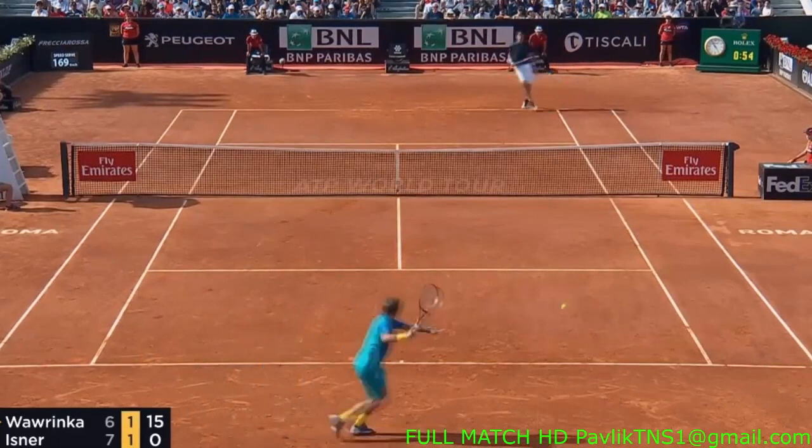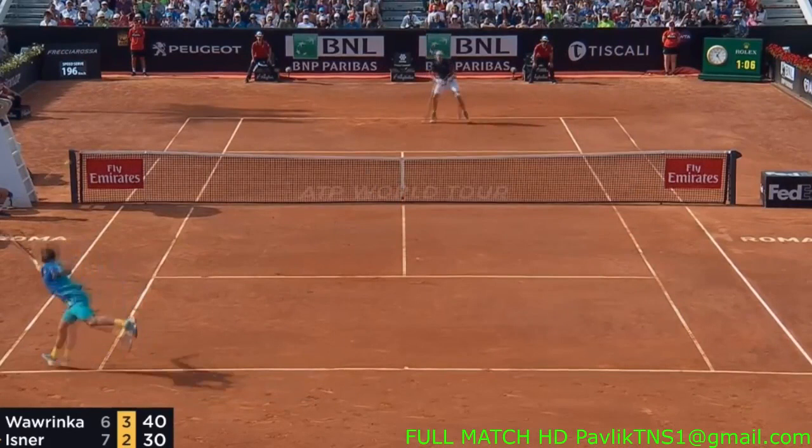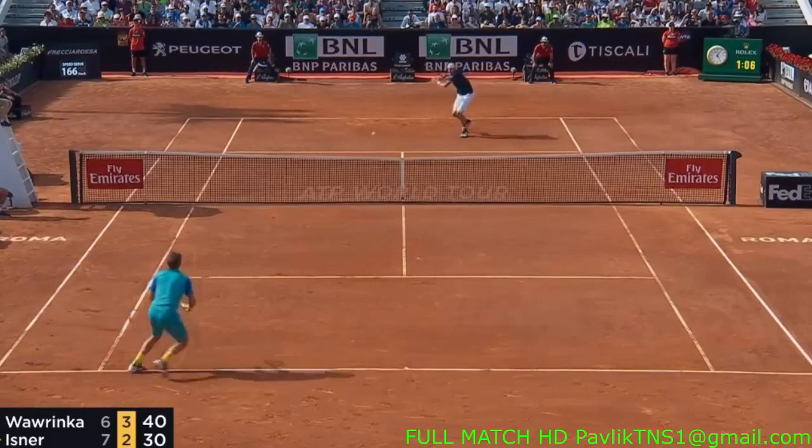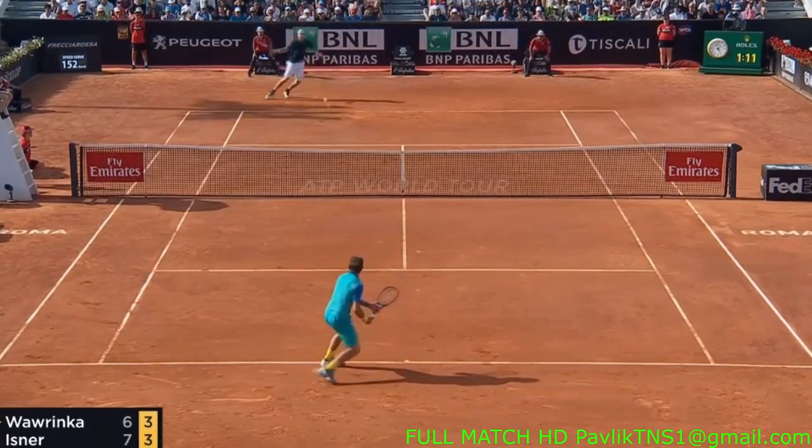He puts him on the move, makes him hit some shots on the run. If you can make your opponent run and hit, he'll never be able to hit a very quality shot. You're looking at trying to get the ball in a place where your opponent isn't, well within your range. Look at how open this court is — John Isner does not go for too much. Well within, like three feet within the lines on each shot.